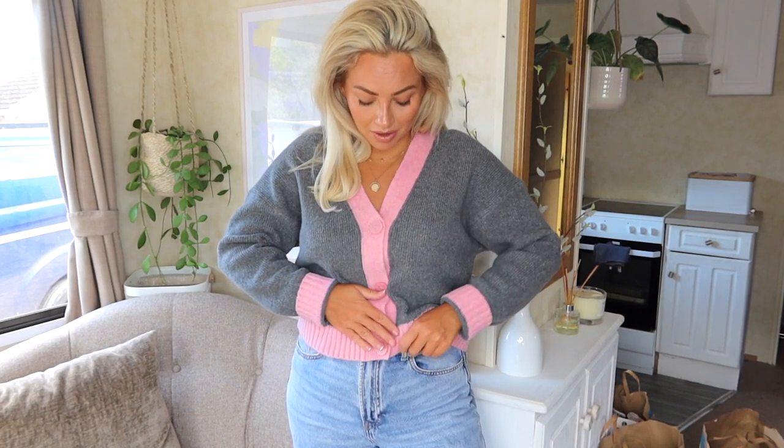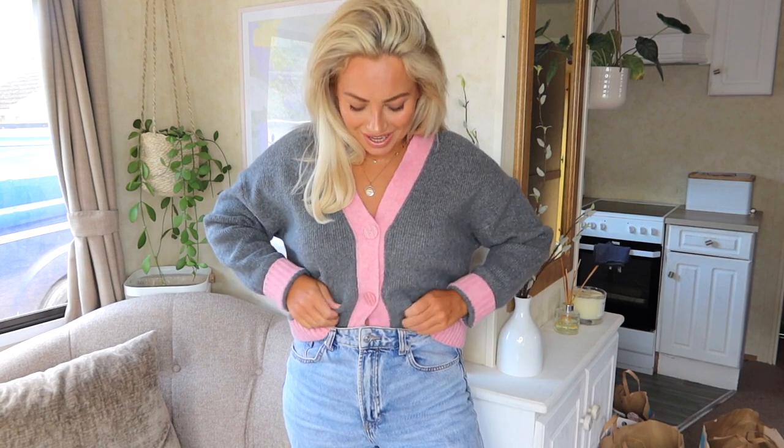This cardigan could have been pulled straight from Cher Horowitz's wardrobe. If you were obsessed with the movie Clueless — I feel like it's such an iconic movie — then you'll love this. It looks really nice with jeans, you can tuck it in or fold it. It brings that 90s pop of fun to my wardrobe, which I always crave.